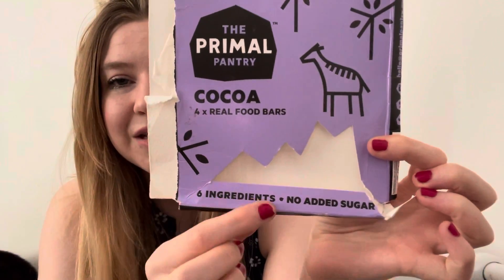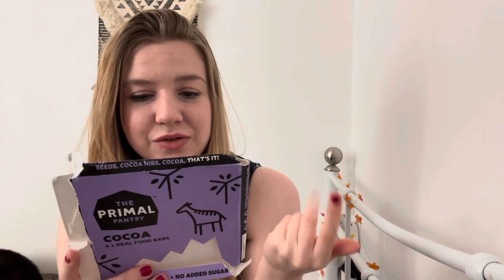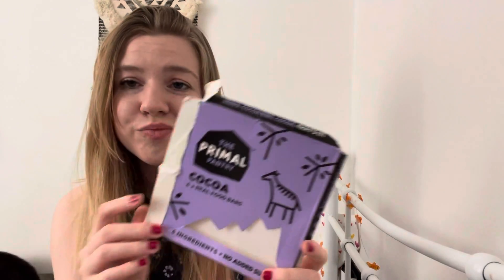Next is the Primal Pantry Cocoa Four Times raw food bars, which contain just six ingredients. They're really good for on the go — made with dates, sunflower seeds, raisins, pumpkin seeds, cocoa, and cocoa nibs. Just fruit, seeds, and cocoa mushed together into a bar — a really good power snack. I have one in the morning or afternoon for a bit of a boost. They're gluten-free, vegan, carbon neutral, and I think they're about £2 in Tesco.